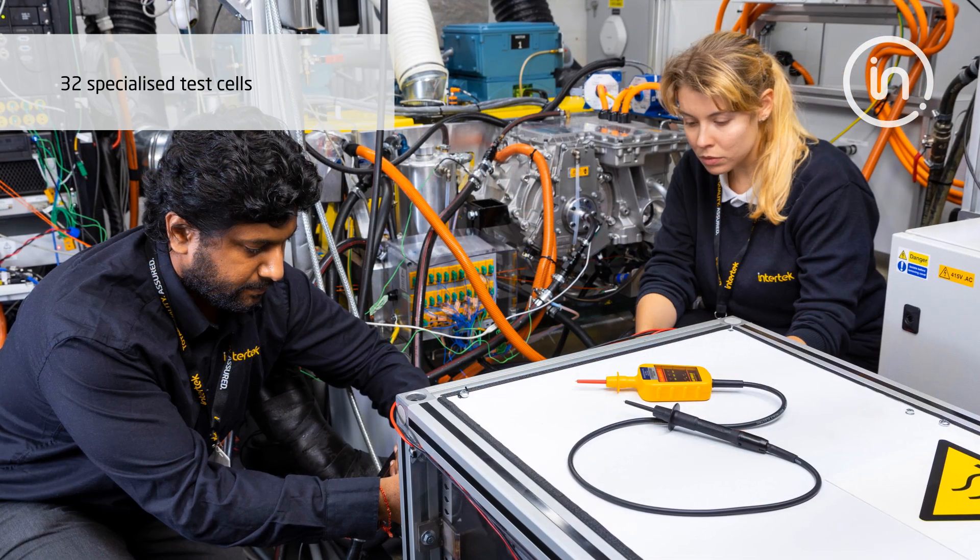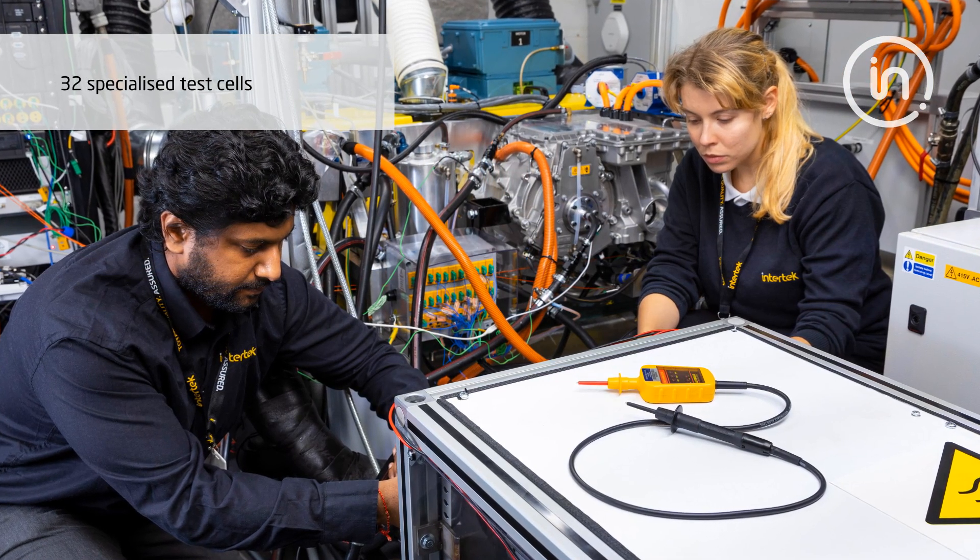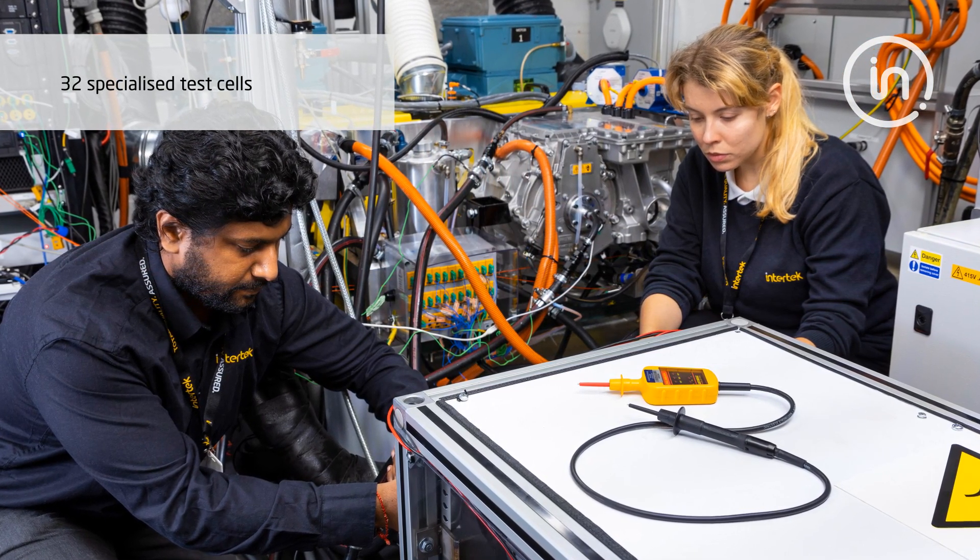The lab currently has 32 specialized test cells, however this is about to increase as we bring online new investments in 2021.